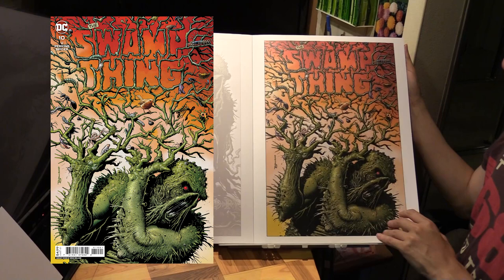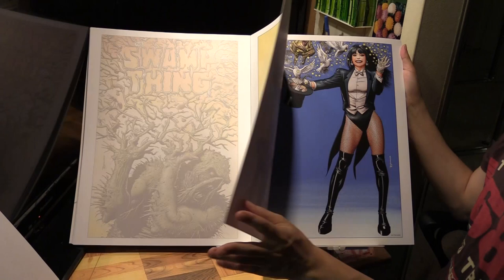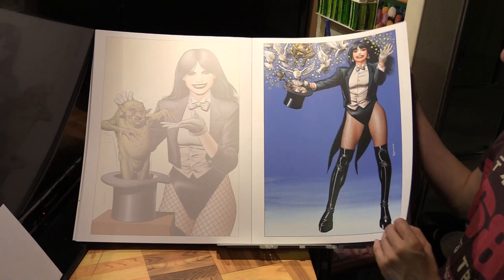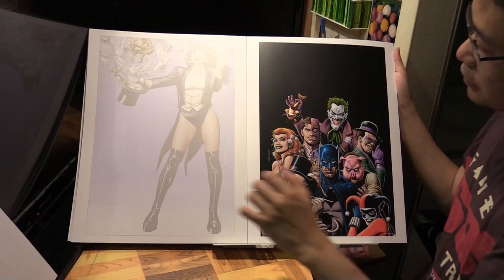We have a variant cover to Swamp Thing, then Satana issue number 1, and Satana Everyday Magic Special number 0. Finally, we have the variant cover to Detective Comics number 1,000 - a landmark issue.